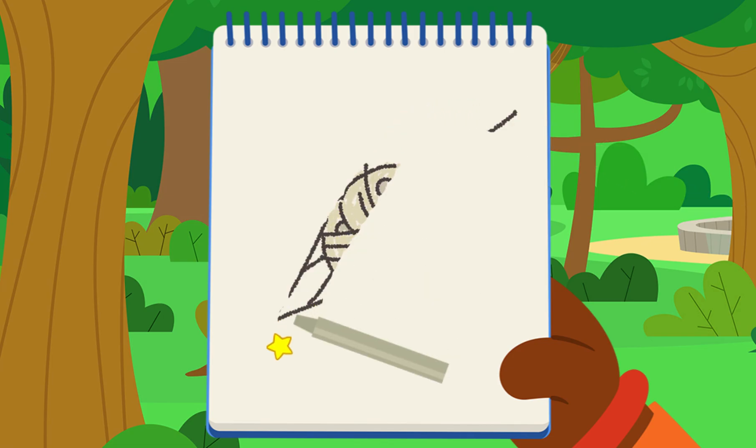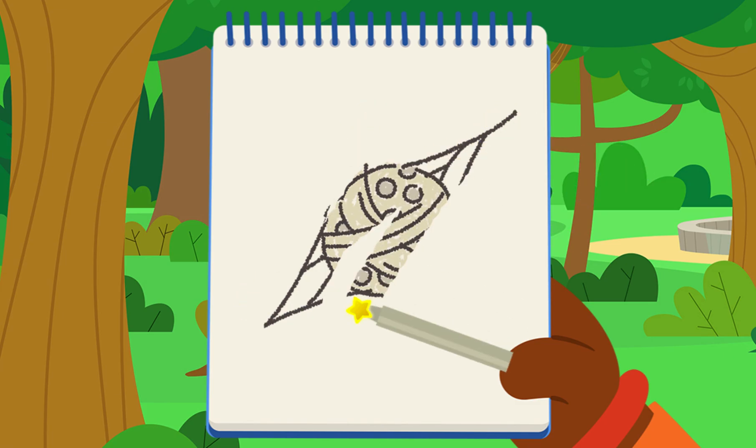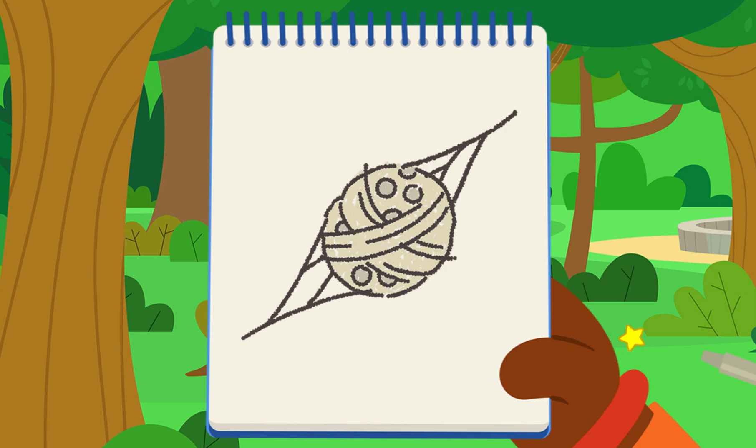Some animals lay eggs! You did it! You added an egg sack! I wonder what kind of animal lays eggs!